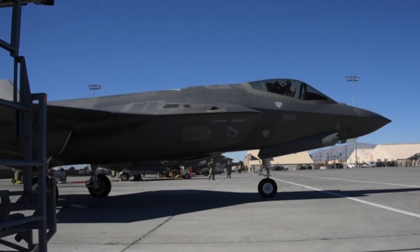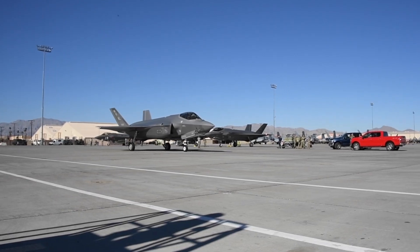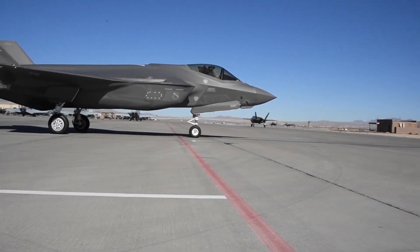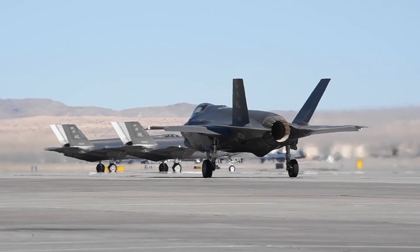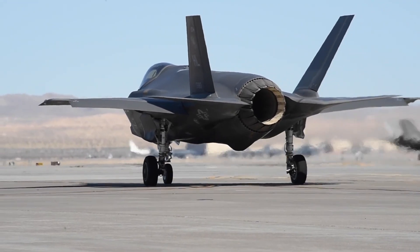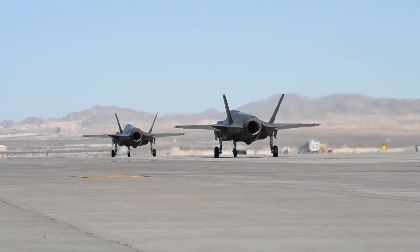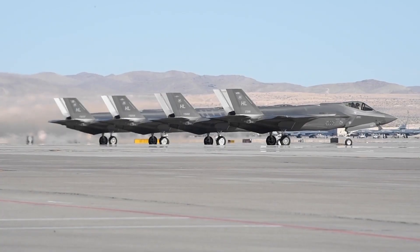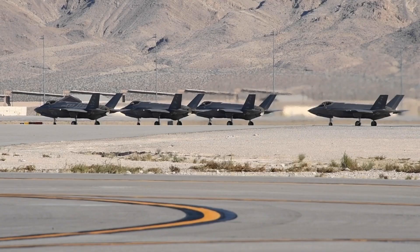The F-35B, with its advanced technology and superior performance, represents the cutting edge of military aviation. Each aircraft has its strengths and is suited to different roles and missions. Whether it's the robust and reliable Harrier II or the state-of-the-art F-35B, both have earned their place in the annals of aviation history.